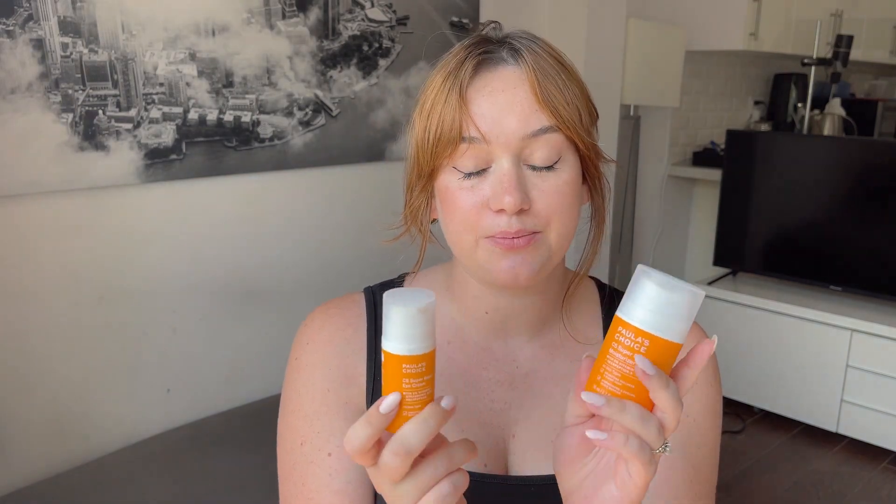This has just been my daytime moisturizer underneath sunscreen every day. The C5 Super Boost eye cream is a little bit thicker — I just use a small amount and apply it under the eyes. My skin has really loved these products. I always wear vitamin C, and I like having it in the moisturizer so I can do a hydrating serum and then a moisturizer with vitamin C in it. Once I finish these I'll definitely repurchase. Paula's Choice is very well formulated with science-backed ingredients — 10 out of 10.